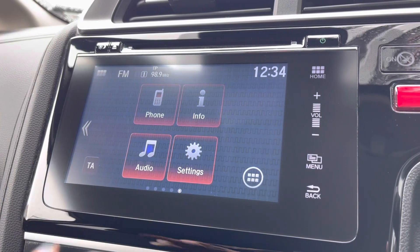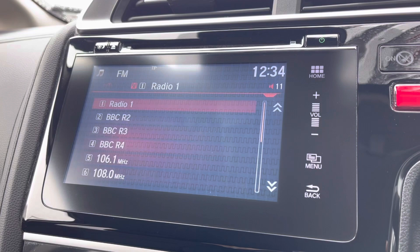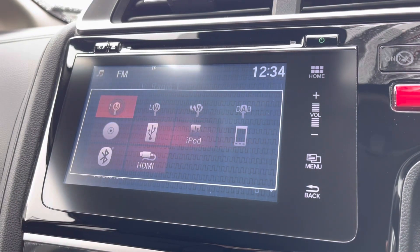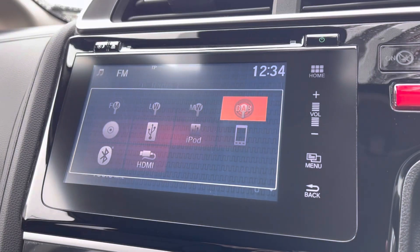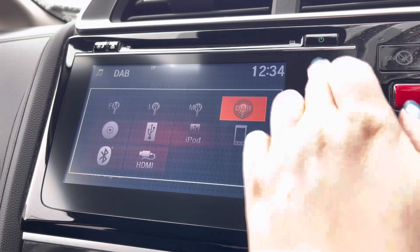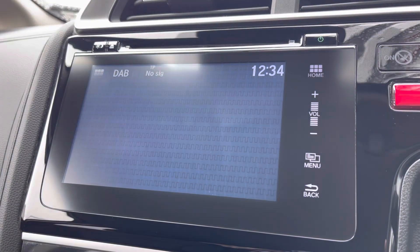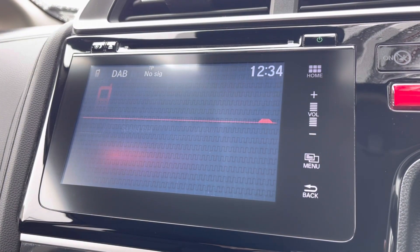Moving across into your central touch display you do have plenty of audio options to listen to, as you do even have a built-in CD player just above. You can also connect via Bluetooth and listen to your own preferred audio. This will also give you access to vital car apps and if you wish to make hands-free safe phone calls as well.